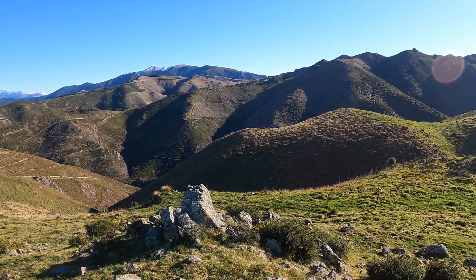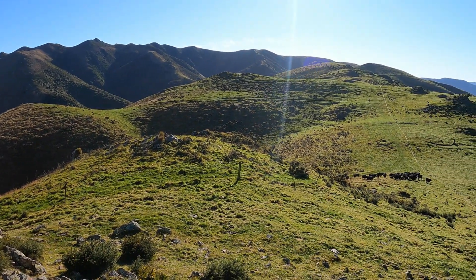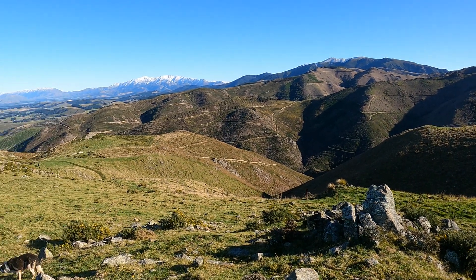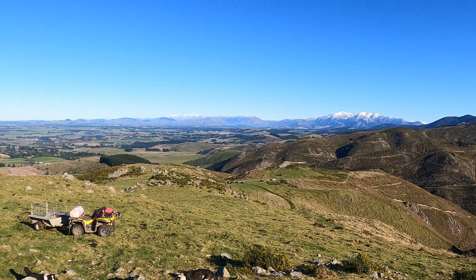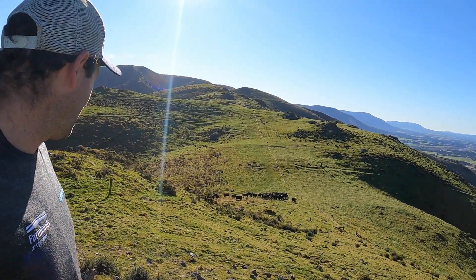So up here at the lookout — a bit nicer than the last time I showed you guys up here. There are the cows. That's the fence we put up yesterday. The last of them just running through the gateway way down there. We'll chase them through, shut the gate, and they'll be alright in there for a fair while.